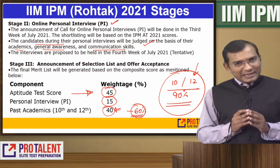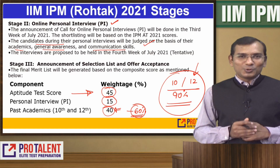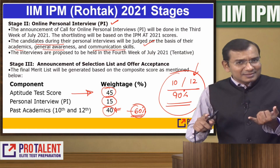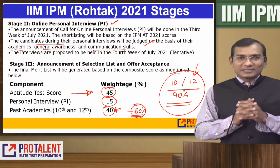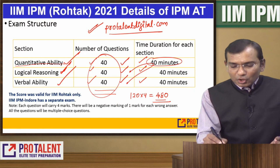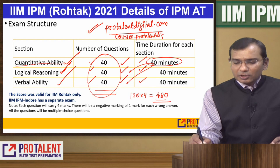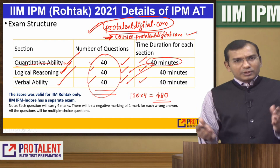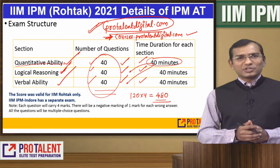Do not miss out to like this video, subscribe to our channel, and do not miss out on ProTalent's BBA course where we provide wonderful content. There is a lot of solid online content with all fundamentals, physical study material, online study material, and test series. Everything is available at courses.protalentdigital.com. These are paid courses but you can go through what content we have already provided. Thank you very much and all the best.